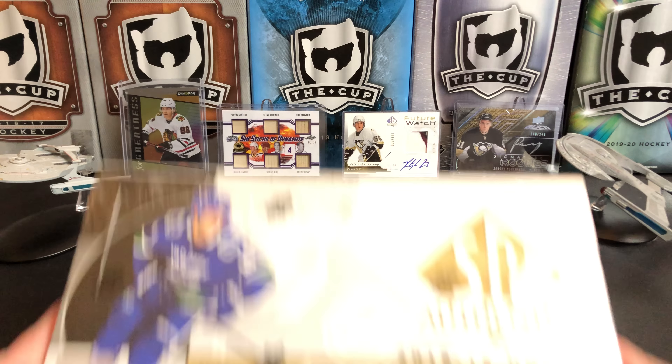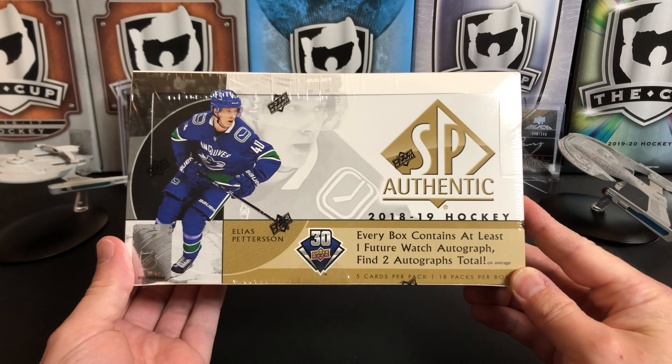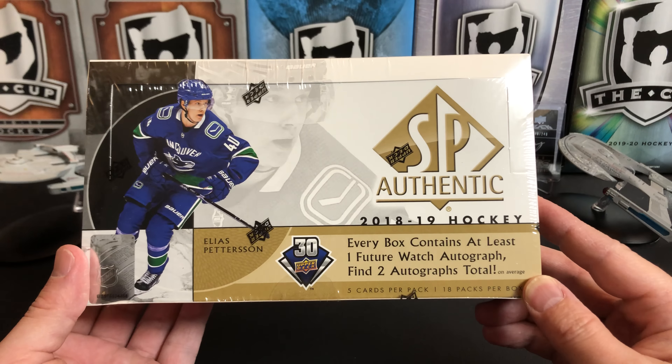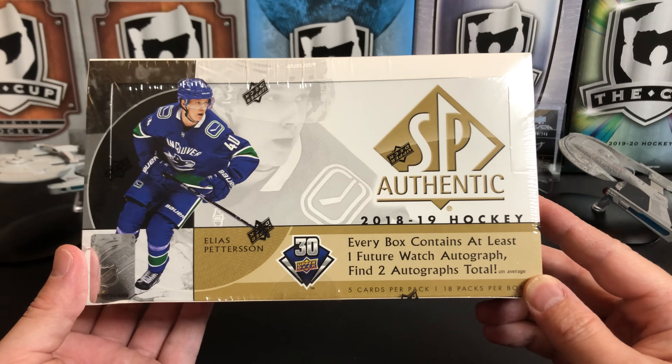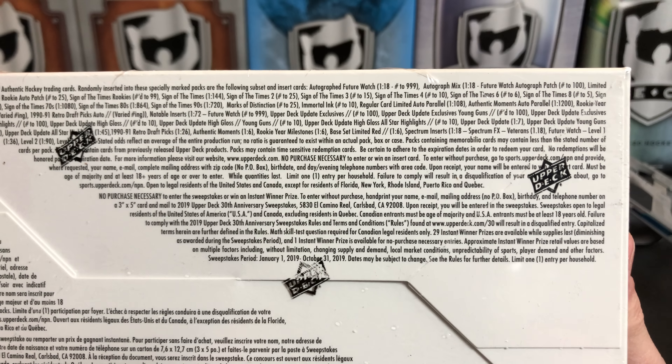It's a great day for hockey cards and today we're gonna take a look at 2018-2019 Upper Deck SP Authentic Hockey, diving back a couple years on this one. Every box should contain at least one future watch autograph and two autographs in total. Five cards per pack, 18 packs per box.